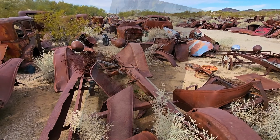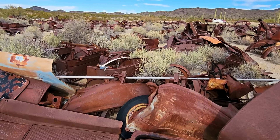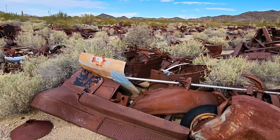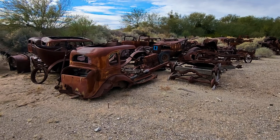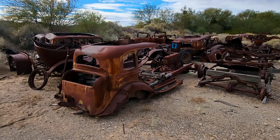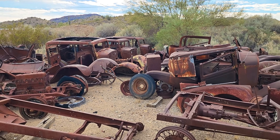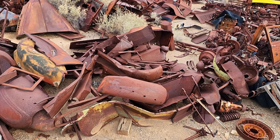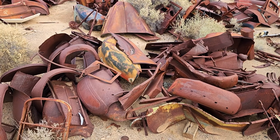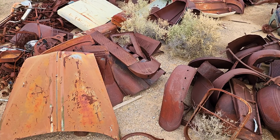Check out those old cars right there — looks like they came from one of the gangsters back in New York or something. And this is just a slow look around the fields and more parts. I just love getting out here digging around — it's just a lot of fun. And I hope you enjoy it too. There's more parts, parts, and more parts.